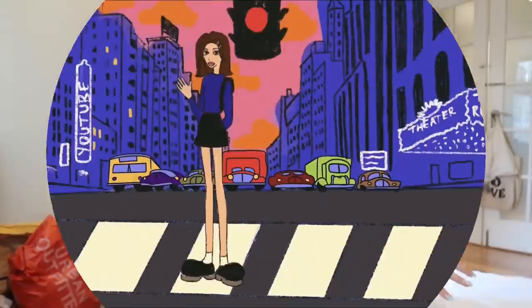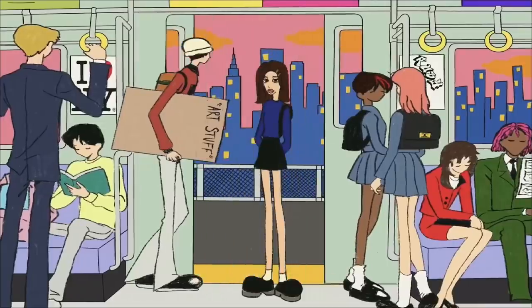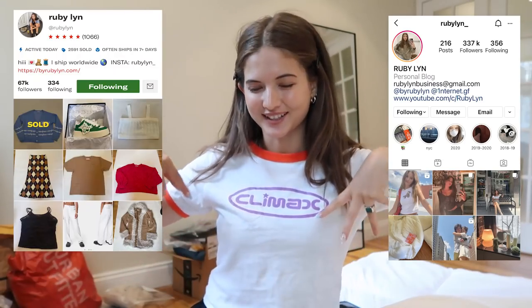Hello everyone, welcome back to a new video. Today is going to be part two of my big clothing haul for the new season. I have a bunch more things to show you guys. Check out my Instagram @evadeepak and don't forget to subscribe. I'm going to try and make this video a little shorter and more to the point. I'll leave all the links down below to the pieces unless they're sold out.